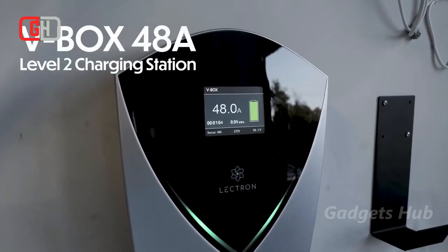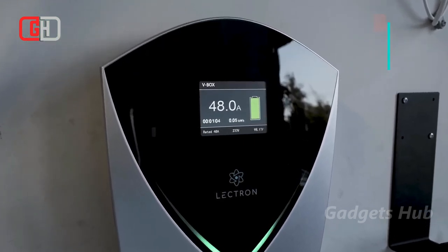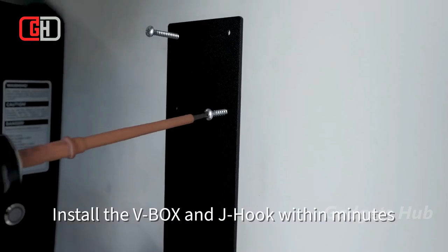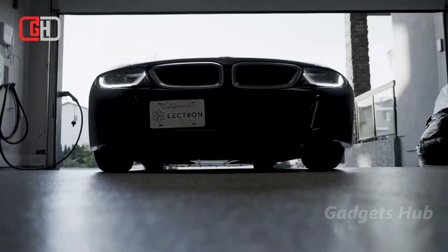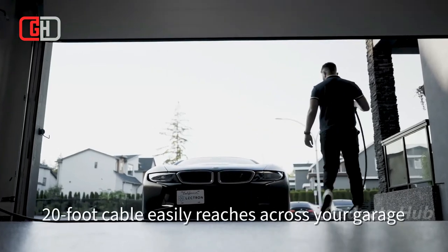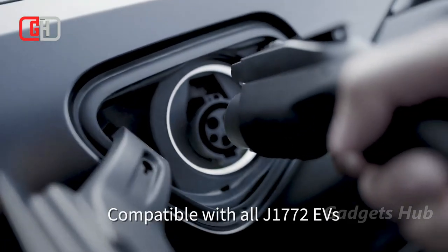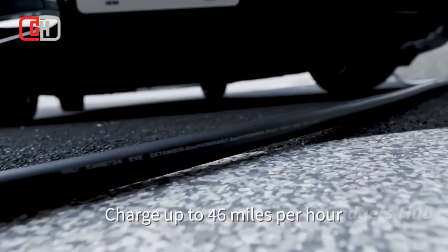Charge J1772-compatible EVs with the Electron V-Box 48 Amp Charging Station. Boasting incredible speed and power, it plugs into a standard NEMA 14-50 wall outlet. Moreover, as a powerful Level 2 EV charger, it delivers 240 volts and is Energy Star certified for J1772 EVs. Furthermore, it has a maximum output of 48 amps, producing a super-fast charge.